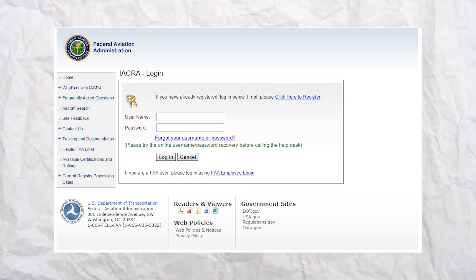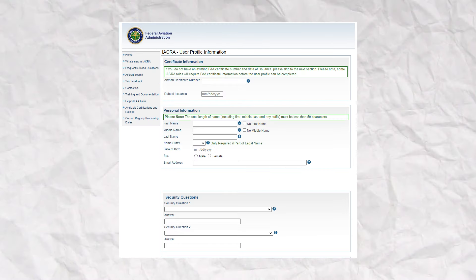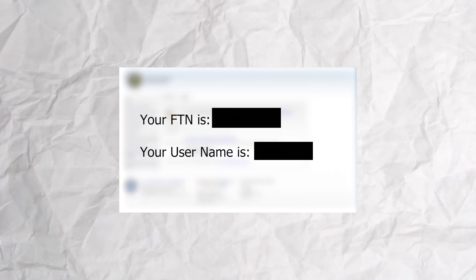I'll put detailed instructions in the description below, but here's a quick walkthrough. Go to the IACRA homepage and at the top right, click Register. You'll see a list of checkboxes — select Applicant. Fill out your personal information: in the certificate information section, leave that blank since you don't have one yet. Enter your name, email, date of birth, create a username and password, then register. On the next screen, you should see your FAA tracking number along with your IACRA username. Take a screenshot or write it down — you'll need it to sign up for your test and to register for your license once you pass.